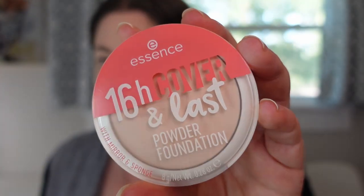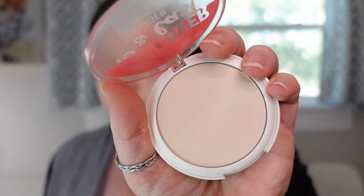The next powder foundation is from Essence — the 16 Hour Cover and Last Powder Foundation in shade 01 Porcelain. I don't like it as much as the ELF, but I do like it. It's pretty lightweight for a powder foundation and I use it to set all over my face. The reason I like using powder foundations is they have a little bit of tack to them — they're meant to last longer and set my makeup down really well. So this was a good one, not my favorite of the powder foundations but still really good.